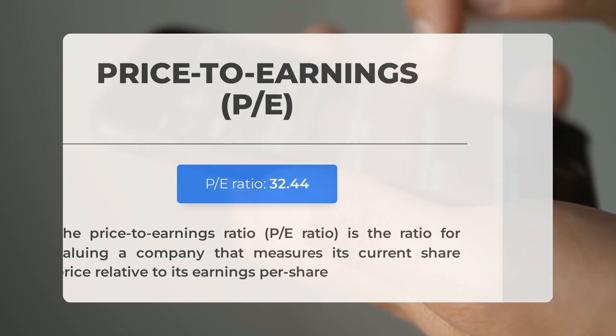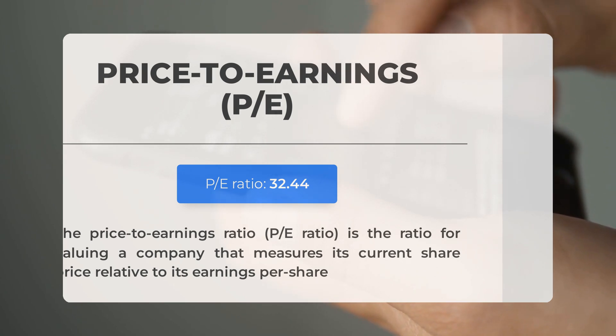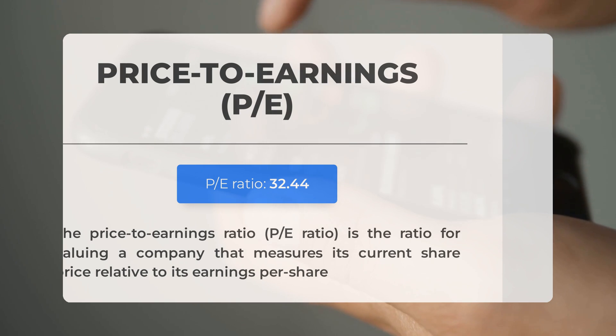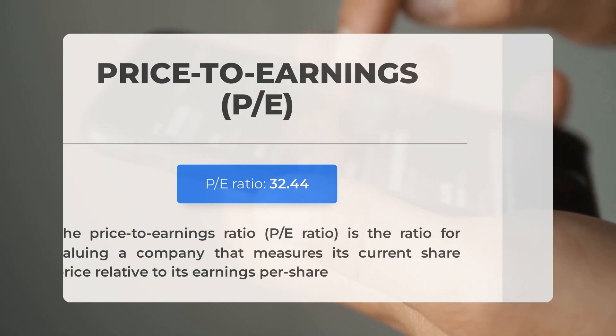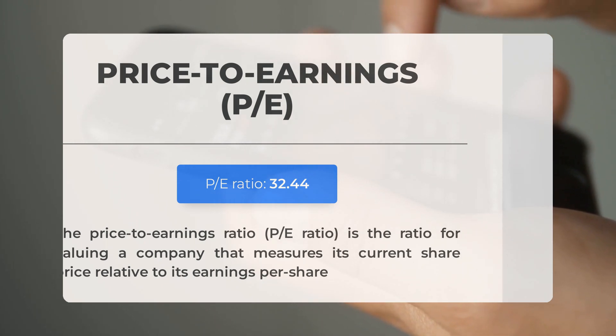Before we dive into the possible good trading levels for Intel, let's quickly cover some essential fundamental data. First, the Price to Earnings Ratio, or P/E Ratio. This crucial ratio measures a company's current share price relative to its per-share earnings. This is a relatively normal P/E Ratio, often seen in businesses with long track records or predictable revenues. In other news, the next earnings report for Q2 2024 is expected on July 25, 2024. Analysts' consensus estimates are at 10 cents. Keep an eye on these numbers, as they can greatly impact stock prices.